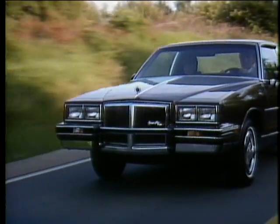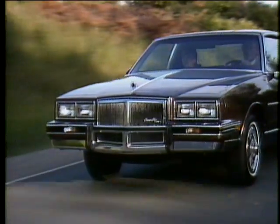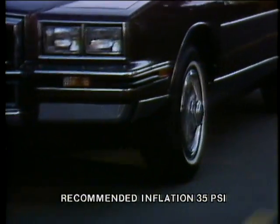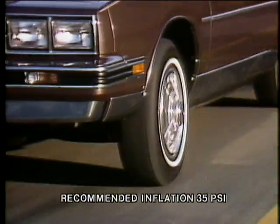New, lightweight, fourth-generation, high-pressure, all-weather steel-belted radial tires with improved tread design are standard with every Grand Prix model.